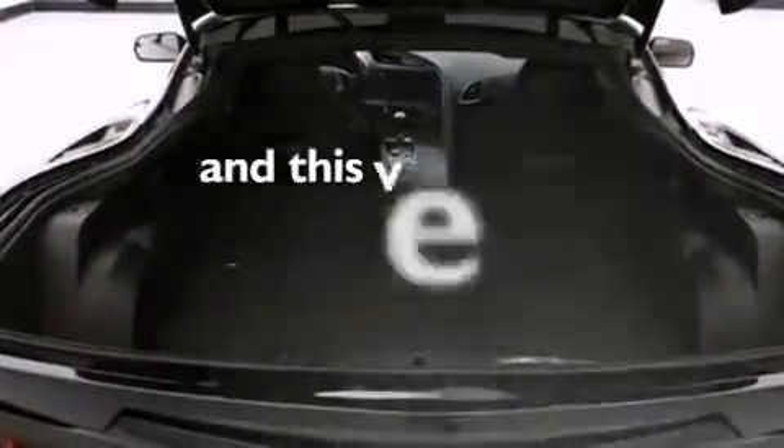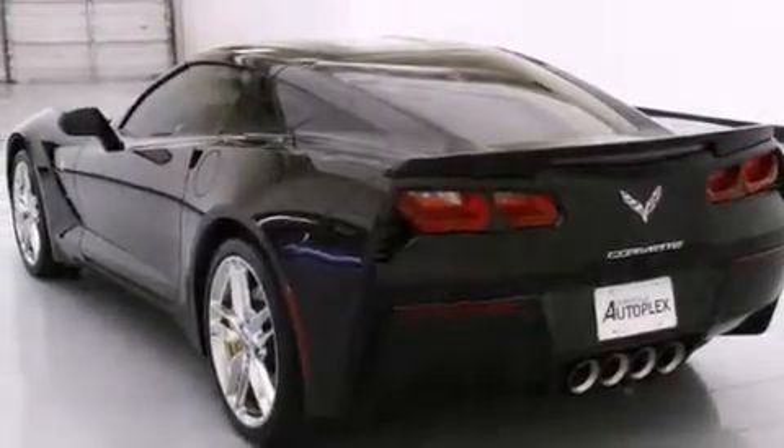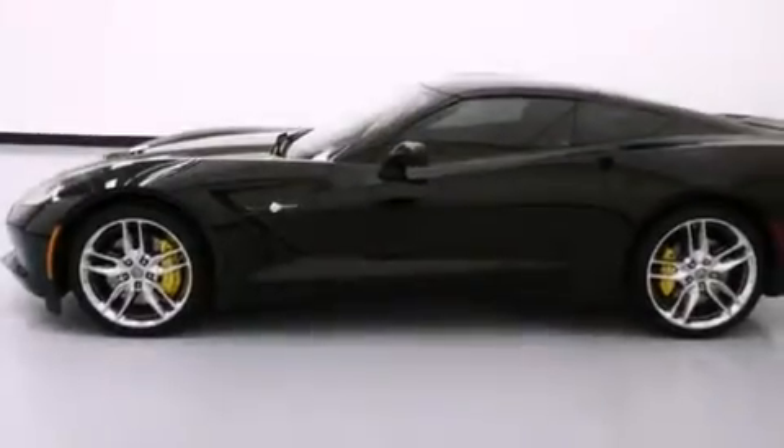This vehicle has fewer than 3,000 miles on the odometer. With an EPA estimated rating of 28 miles per gallon on the highway, fuel efficiency does not take a back seat.